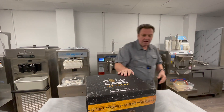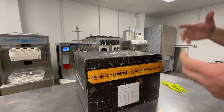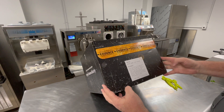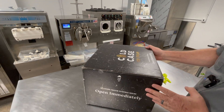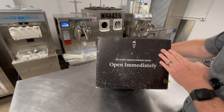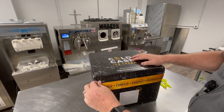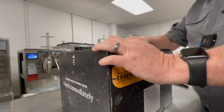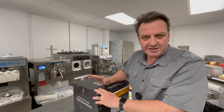It's kind of done up like an evidence box. We'll link the website and their Instagram down below. The idea is that this evidence box has just arrived. I love the branding, I love the packaging. It says 'open immediately, delicious frozen evidence inside.' Pop open this tear tab here.